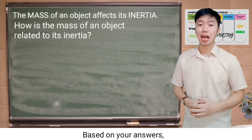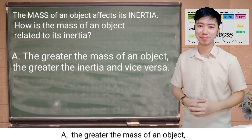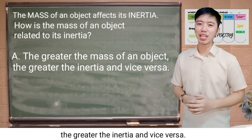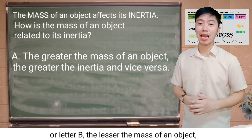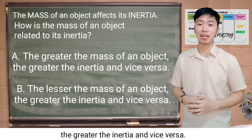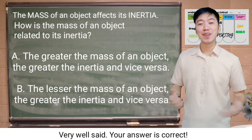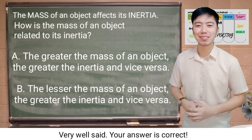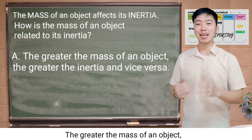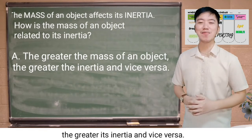Based on your answers, how is the mass of an object related to its inertia? A) the greater the mass of an object, the greater the inertia, and vice versa — or B) the lesser the mass of an object, the greater the inertia, or vice versa. Very well said — your answer is correct. The greater the mass of an object, the greater its inertia, and vice versa.